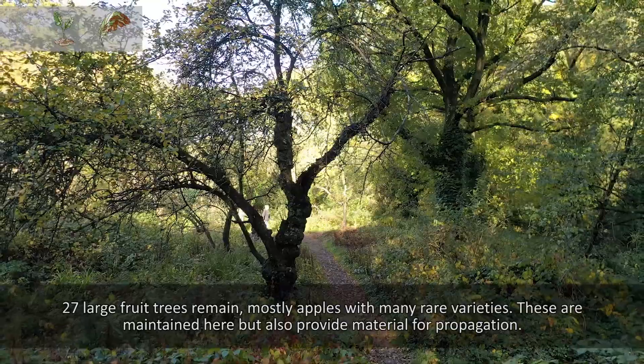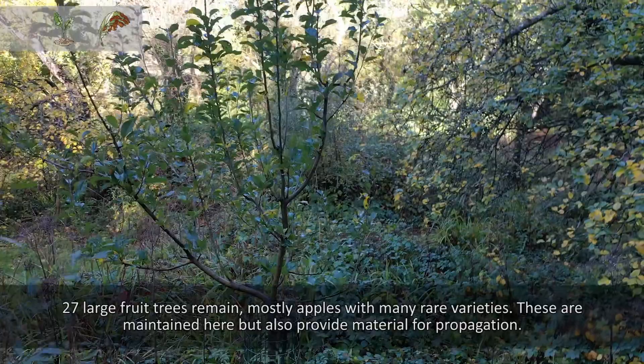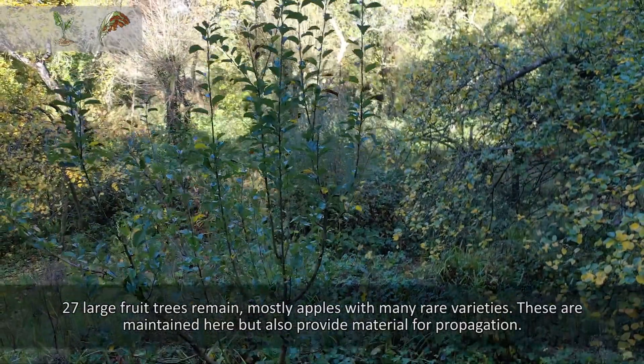27 large fruit trees remain, mostly apple with many rare varieties. These are maintained here but also provide material for propagation.